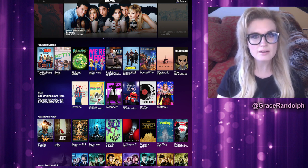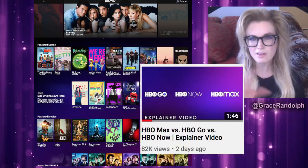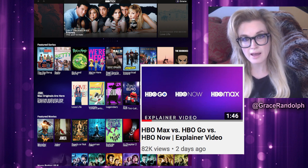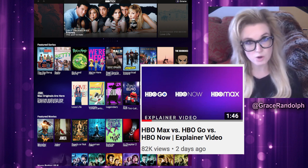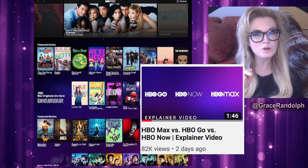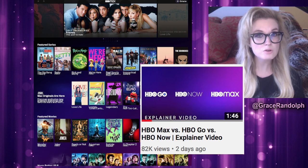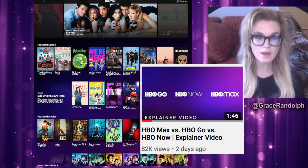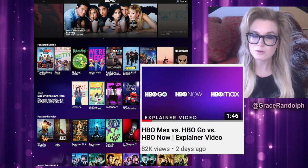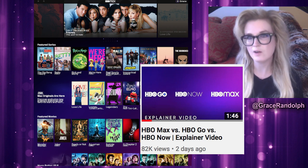Out of the gate, HBO Max is obviously leaning heavily on HBO content. They put out a tutorial on what's the difference between HBO Go, HBO Now, and HBO Max. HBO Now is now HBO Max. HBO Go is the digital portion of your HBO subscription if you get it through a cable company, and HBO Max is if you subscribe to them directly. I actually still have both because my HBO is free with Verizon Fios.